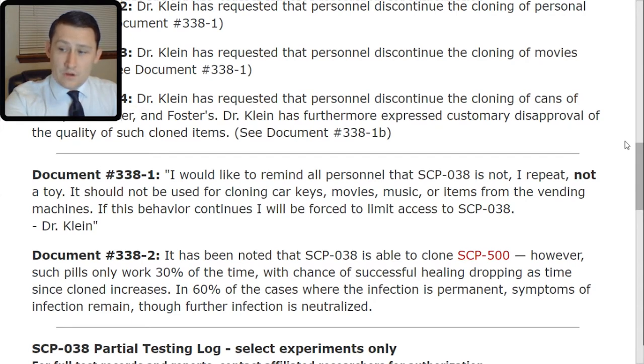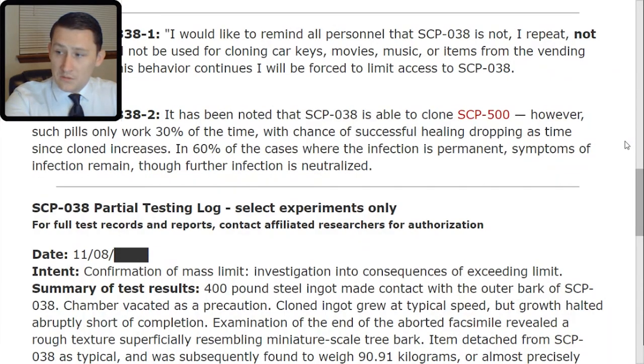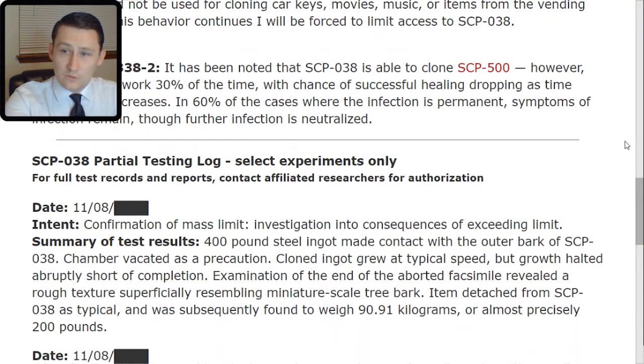SCP-038 Partial Testing Log — select experiments only. For full test records and reports, contact affiliated researchers for authorization. Date: November 8th, [Redacted]. Intent: Confirmation of mass limit; investigation into consequences of exceeding limit. Summary: A 400-pound steel ingot made contact with the outer bark of SCP-038. The chamber was vacated as a precaution. The clone ingot grew at typical speed, but growth halted abruptly short of completion. Examination of the aborted facsimile revealed a rough texture superficially resembling miniature-scale tree bark. The item detached from SCP-038 as typical and was subsequently found to weigh 90.91 kilograms, or almost precisely 200 pounds.